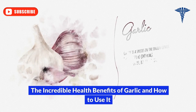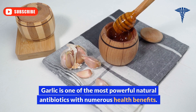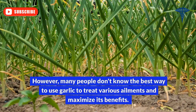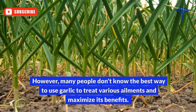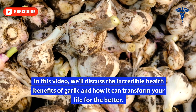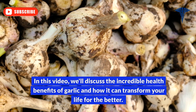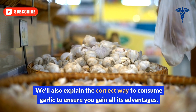Garlic is one of the most powerful natural antibiotics, with numerous health benefits. However, many people don't know the best way to use garlic to treat various ailments and maximize its benefits. In this video, we'll discuss the incredible health benefits of garlic, how it can transform your life for the better, and the correct way to consume garlic to ensure you gain all its advantages.